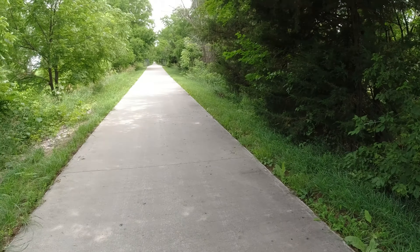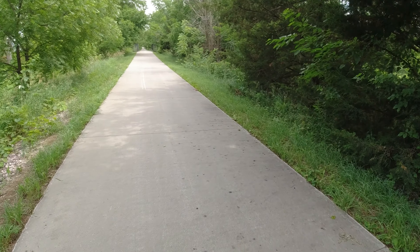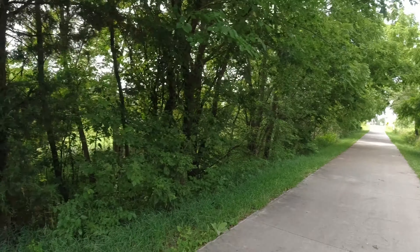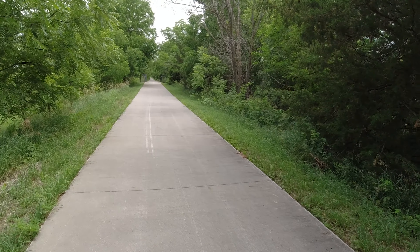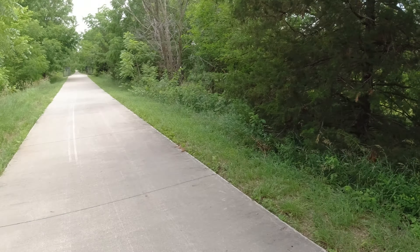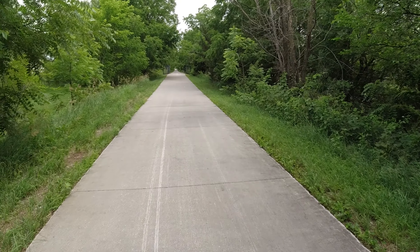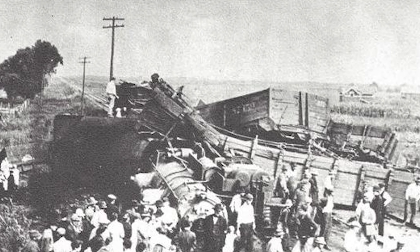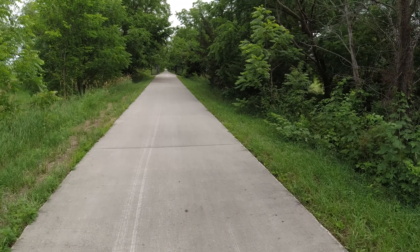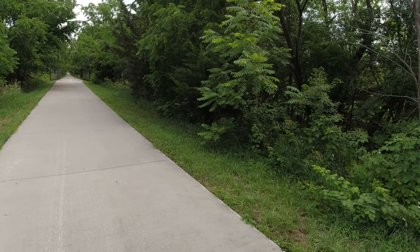What is now this bike path slash walkway was once the railroad tracks that led into Minburn. And in September of 1917, there was a horrific train wreck here. There's actually a picture of it I'll show. The fireman jumped from the engine, ran to a house close by, and sadly perished in the front yard. And the engineer was buried in the wreckage.